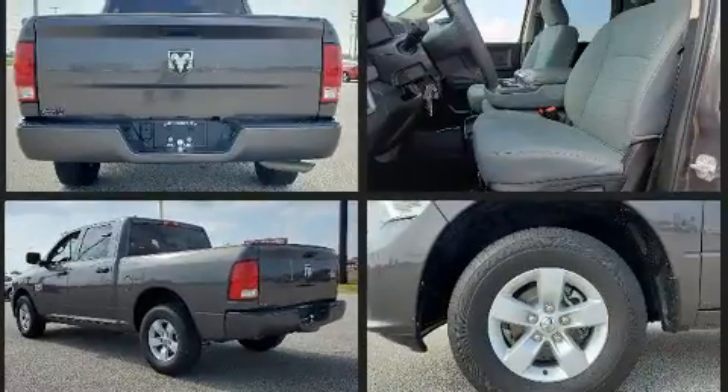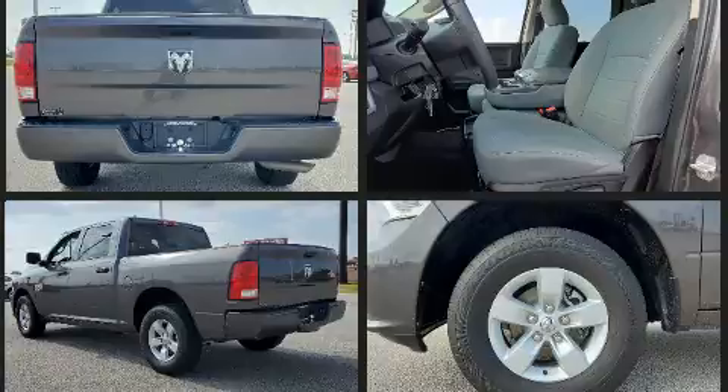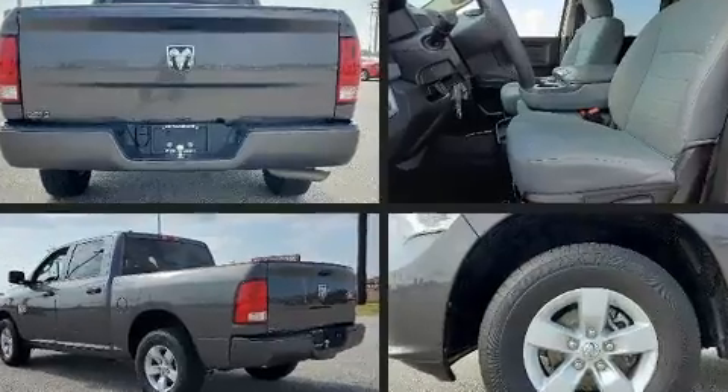Top features include air conditioning, a rear step bumper, an automatic dimming rear view mirror, a front bench seat, fully automatic headlights, a bed liner, and more.